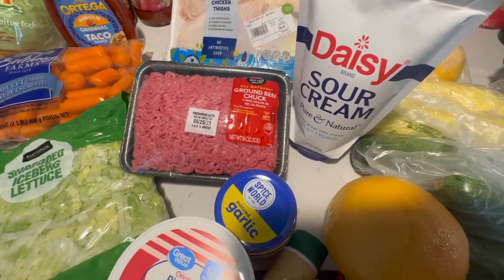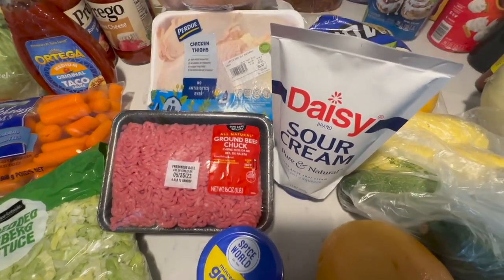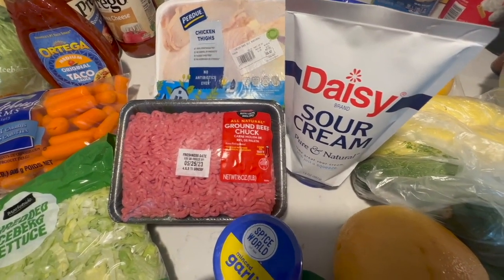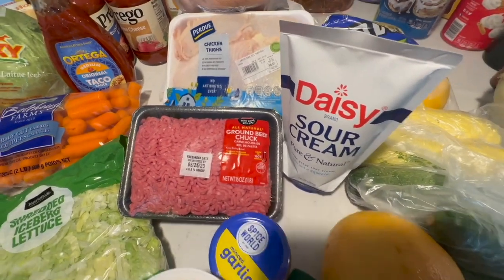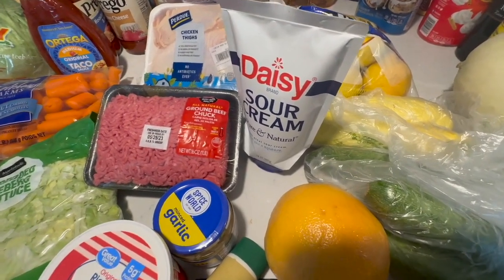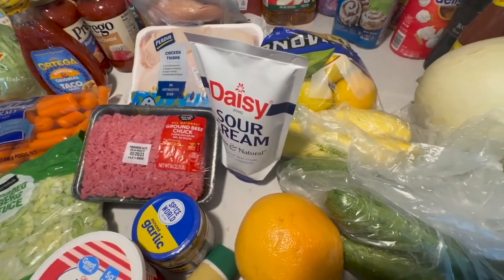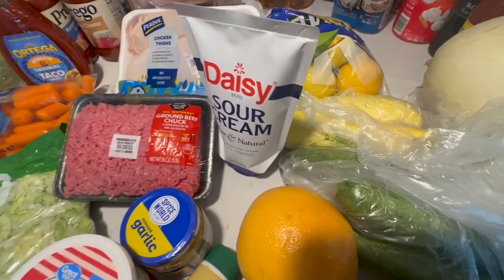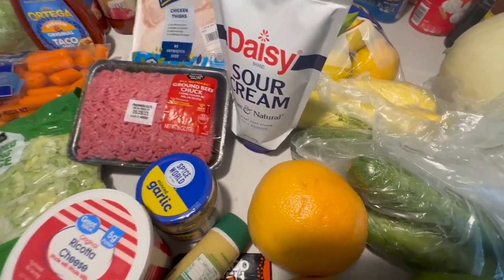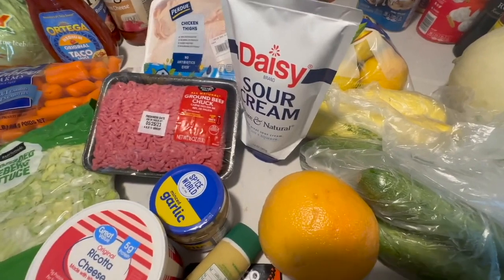I did order some Atlantic salmon but they didn't have it. I've been craving salmon. Last week I got the Alaskan sockeye and I made it one day and I overcooked it — I was literally mad at myself because I had to throw everything away. We ended up eating fast food that night. I said no more sockeye for me.